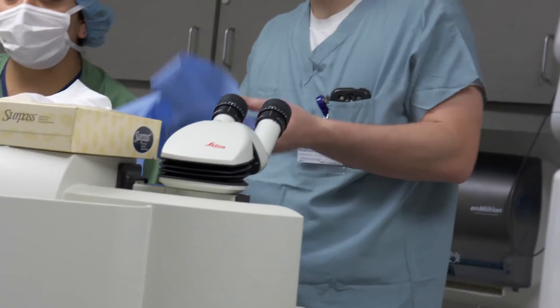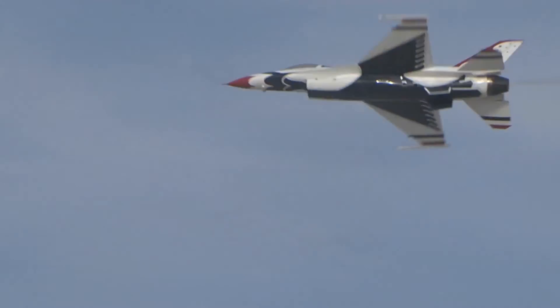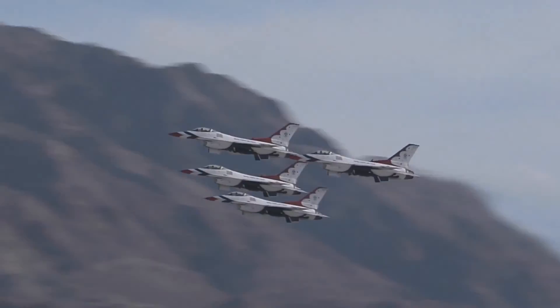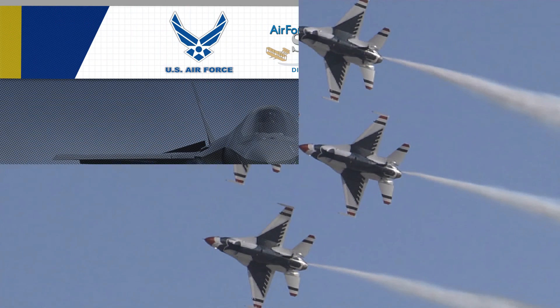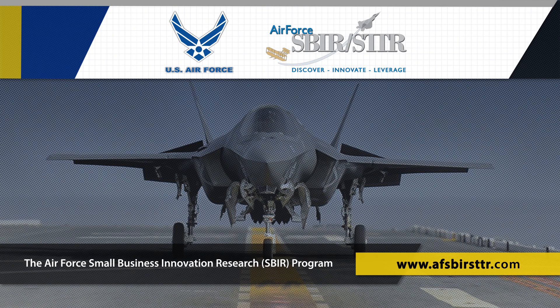In addition to LASIK, the femtosecond laser is finding uses in other surgical procedures. This laser is used in LASIK, it's used in corneal transplants, and it's really transitioning into use in cataract surgery as well. I think it's very fair to say that the femtosecond laser has been one of the most important developments in ophthalmology. The Intralase technology developed through the Air Force SBIR STTR program has greatly improved the quality of life for millions of people. Learn more at www.afsbirsttr.com.